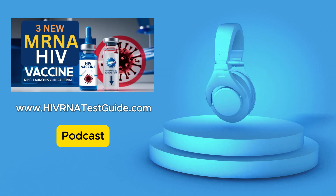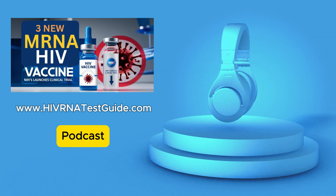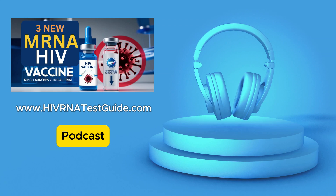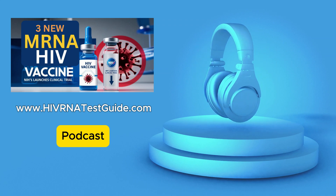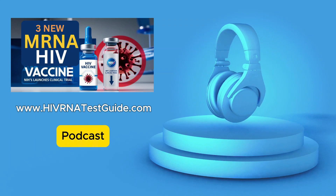And speaking of breakthroughs, there's some exciting news from the NIH. They're launching a clinical trial for not just one, but three potential HIV vaccines, all based on mRNA technology. This trial could totally change how we approach HIV prevention. It's incredible.